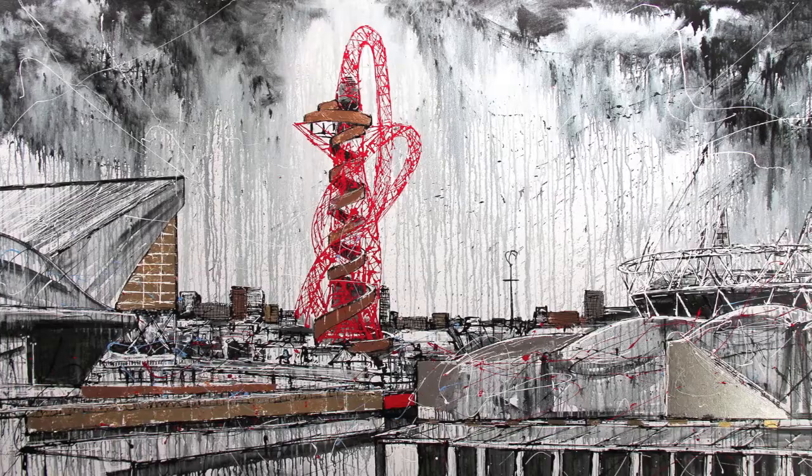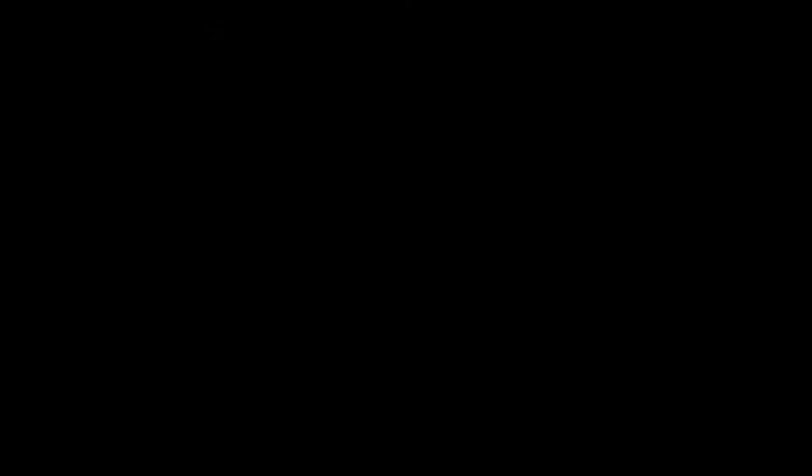It was absolutely fantastic to visit the Hospitality Centre to see my paintings in situ and to see the pleasure that everybody's getting from them. It's been an amazing experience and I thoroughly enjoyed painting these pieces. I hope you enjoy it. Thank you very much.